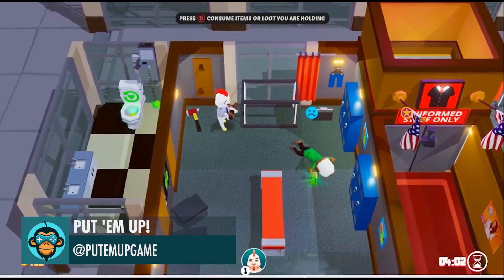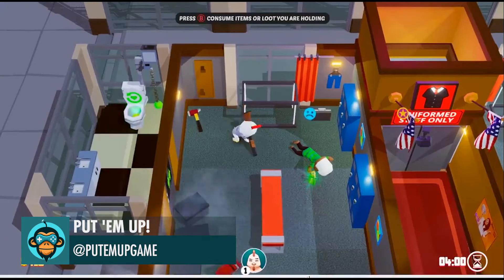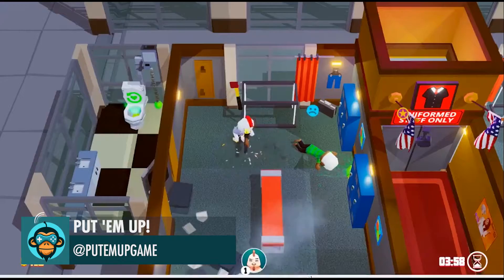Put'em Up says it wouldn't be a heist game without guns, would it? Join their Discord on the link below.